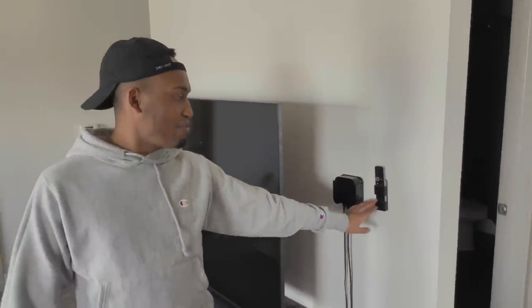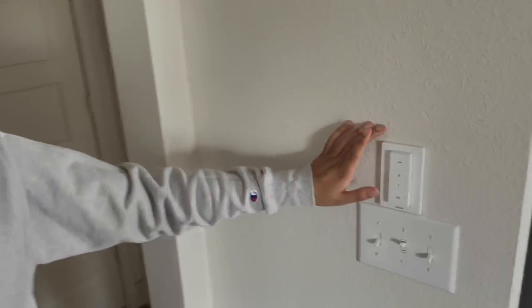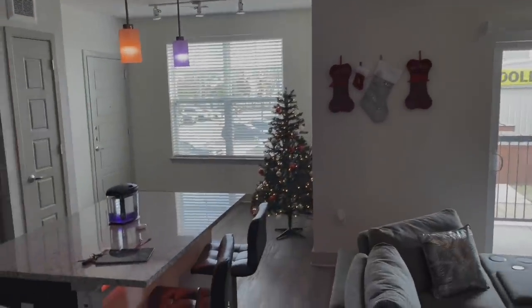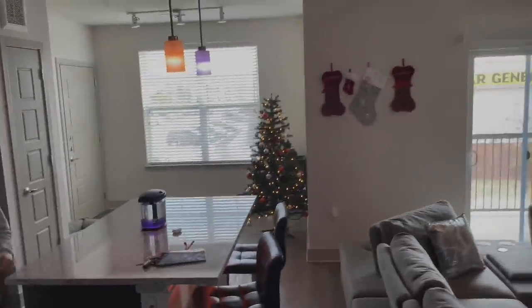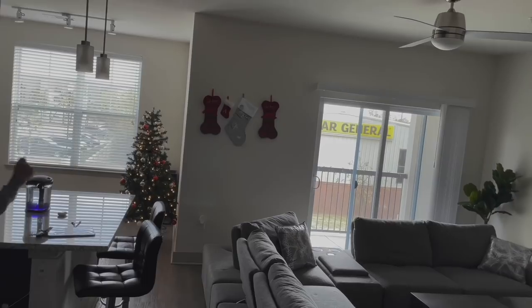I forgot to show y'all — Apple TV is mounted to the wall, and I also have the Apple TV remote mounted on the wall too, bougie. I also have the smart lights switch right here that turns on all the lights in the house. I can also ask Alexa to turn off the lights and she'll turn them off and on as well — I can be in my room and just say 'Alexa turn on the lights' and she'll do it.